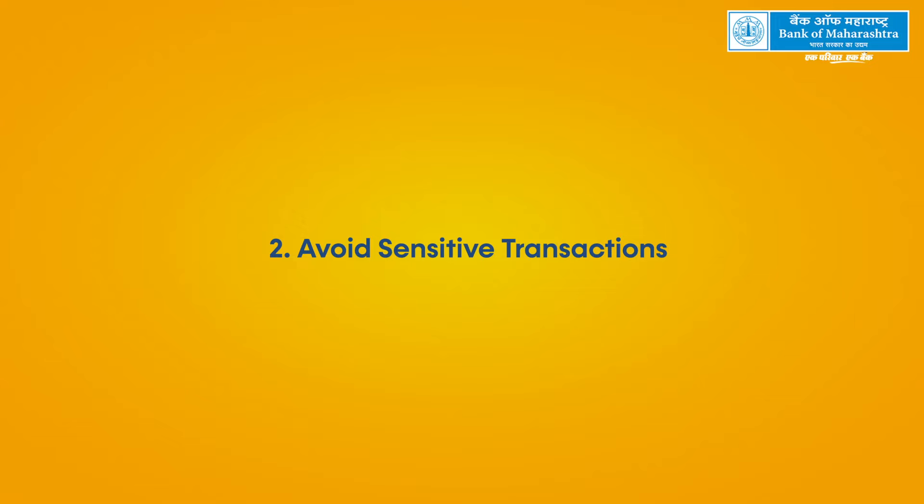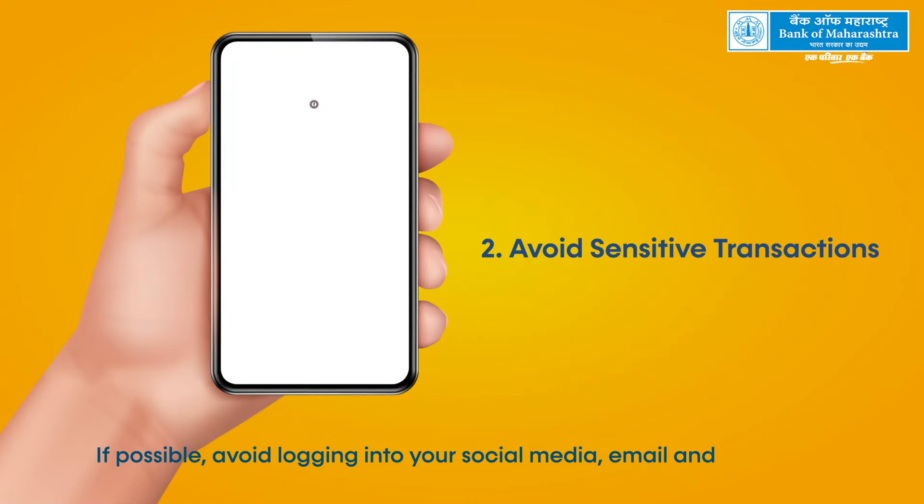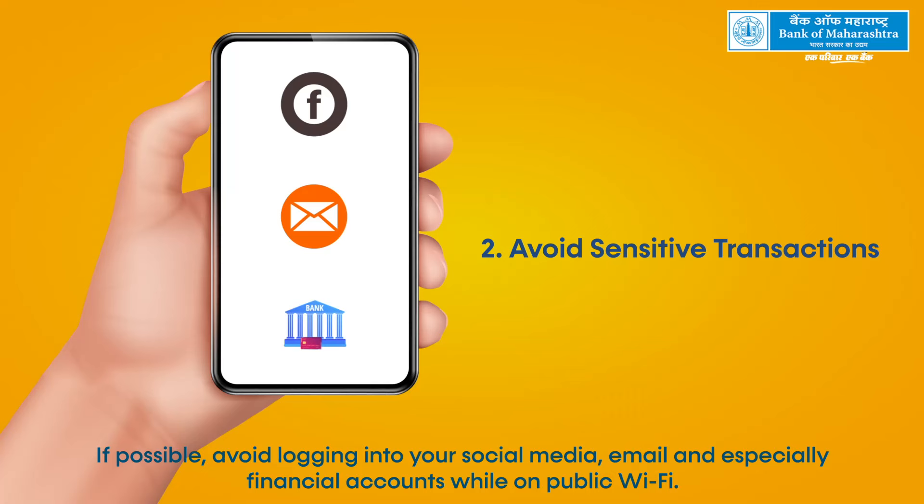Avoid sensitive transactions. If possible, avoid logging into your social media, email, and especially financial accounts while on public Wi-Fi.